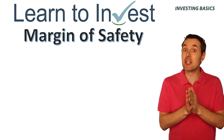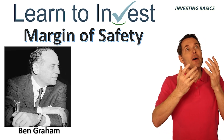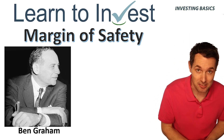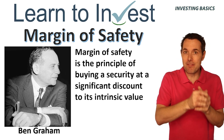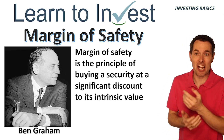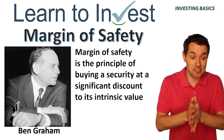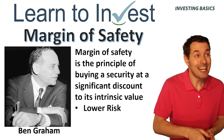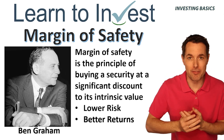Warren Buffett's mentor, Benjamin Graham, was one of the first to talk about what margin of safety actually is. And basically what it is, is buying an investment for less than what that investment's worth. Here's his technical definition, but that's the gist of it. The advantage of doing this is that it helps us lower our investment risk and gives us better returns on our overall investments.